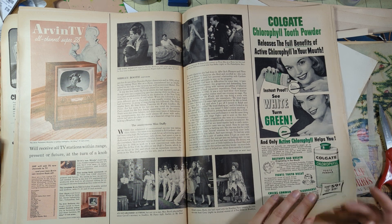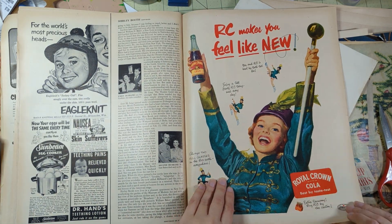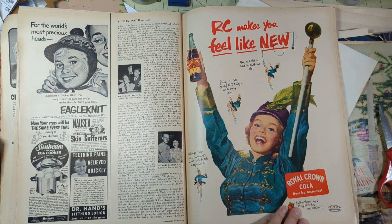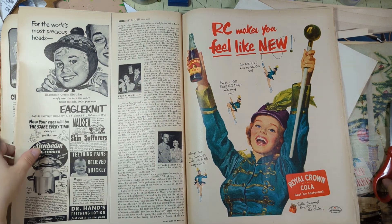My hands are dry and this is hard to turn the pages. 'RC makes you feel like new' - look at that girl dancing. 'For the most precious heads in the world - Eagle Knit.' I like that.